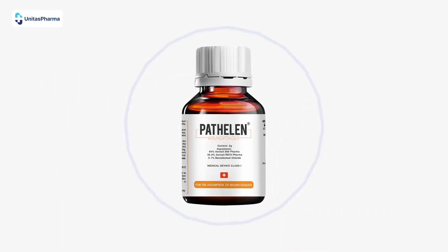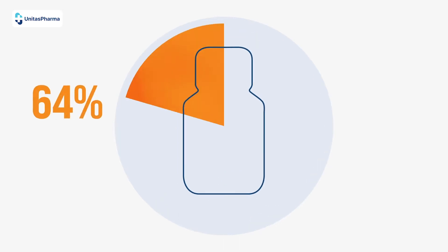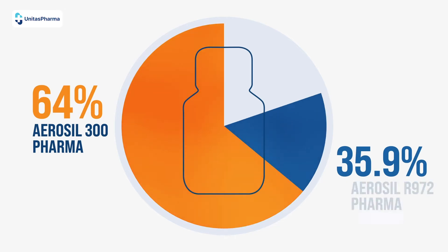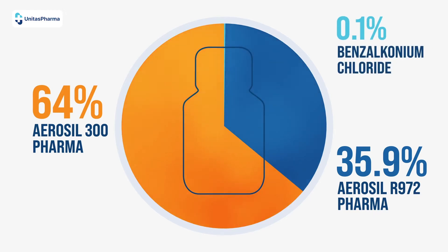Each bottle of Patholin contains a unique and patented formula made up of 64% Aerosol 300 Pharma, 35.9% Aerosol R972 Pharma, and 0.1% Benzylkonium Chloride.